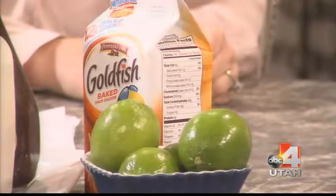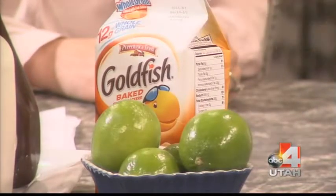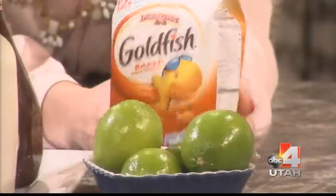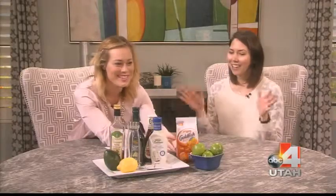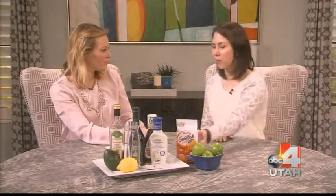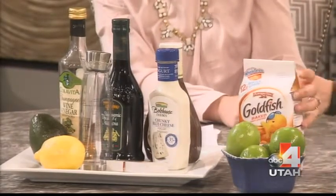Mistake number three is the wrong toppings. Fried tortilla strips, croutons, and crispy wontons are packed with calories. Instead, choose something like goldfish crackers or a whole wheat cracker for crunch — a much better option. You could also use sun-dried tomatoes instead of bacon bits. The rule of thumb for something like goldfish is keeping it to about a golf-ball-sized amount — about a tablespoon.